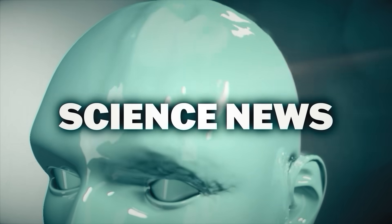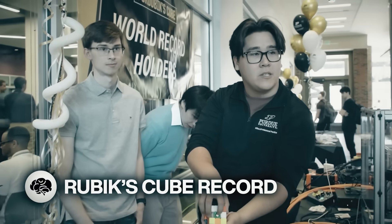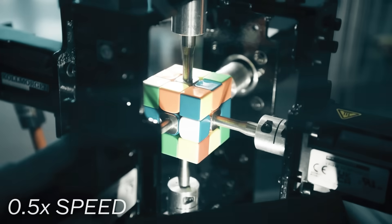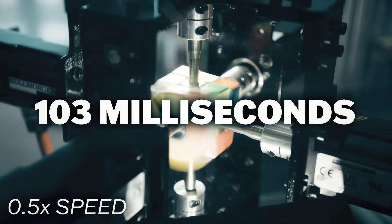This is the latest in science news — this is Mind Blow. Undergraduate engineering students from Purdue University just smashed the Guinness World Record for solving a Rubik's Cube, landing at an incredible 103 milliseconds — faster than the blink of an eye.